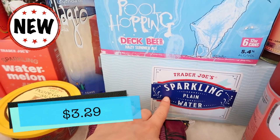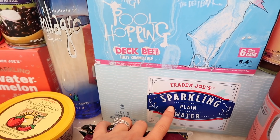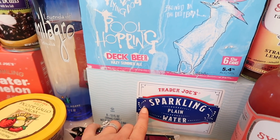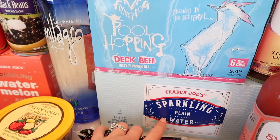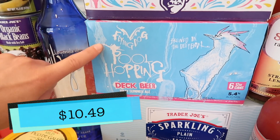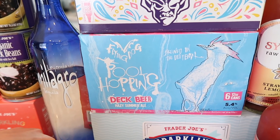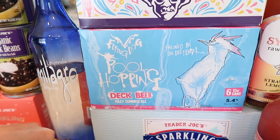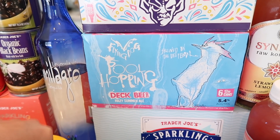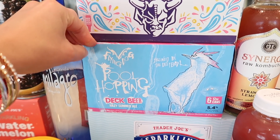Trader Joe's came out with plain sparkling water in cans now — before it was always in plastic bottles, so if you're not a fan of plastic this might be a good option. Perfect timing for summer; I like having cans because I can put them in koozies and they stay cold. I also grabbed two beers this week. The first is a brand new one to me: Flying Dog Pool Hopping Deck Beer, a hazy summer ale at 5.4%. The name drew me in — marketed as a hot-day poolside beer, which is typically the lighter style I go for.